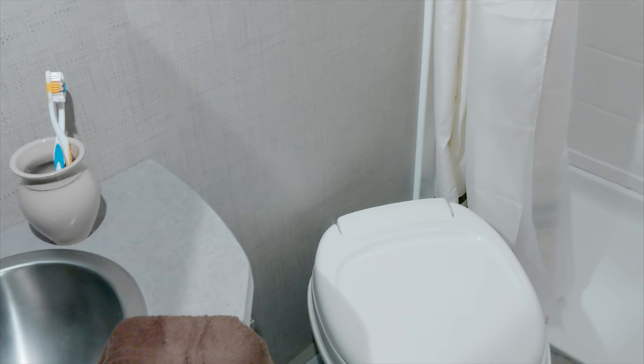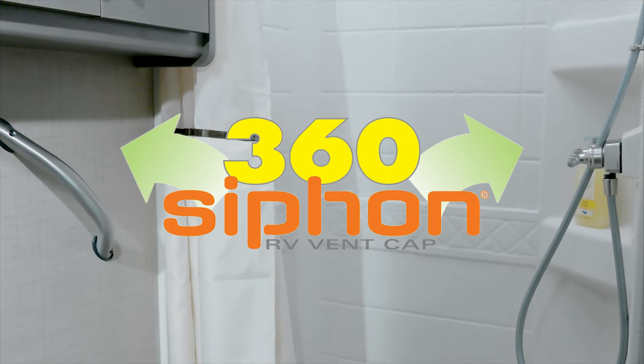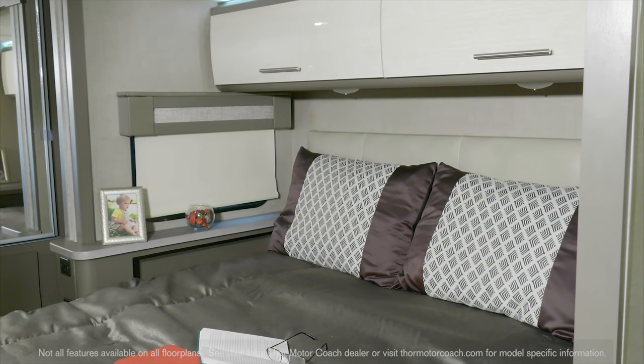In the bath you'll find a stainless steel sink, a shower with skylight, and the 360 siphon keeps your Gemini smelling fresh.